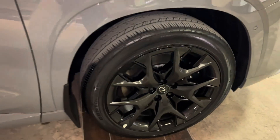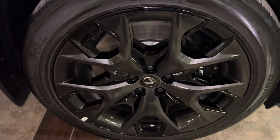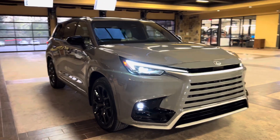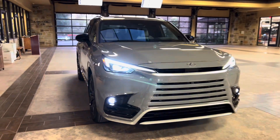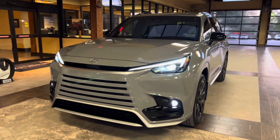On this model, we have our upgraded 22-inch gloss black alloy wheels on the S4 Performance package. On the front of the vehicle, we have our new Lexus Spindle Body Grille and our standard LED headlights.